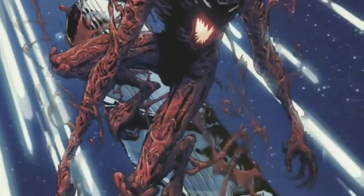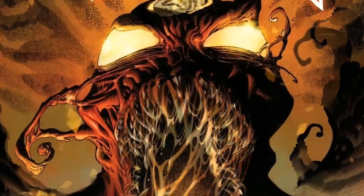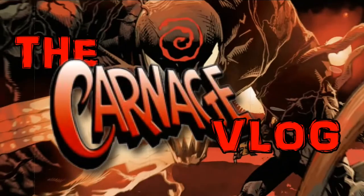Venom's not here to be, man. Welcome, boils and ghouls, to the Carnage vlog.